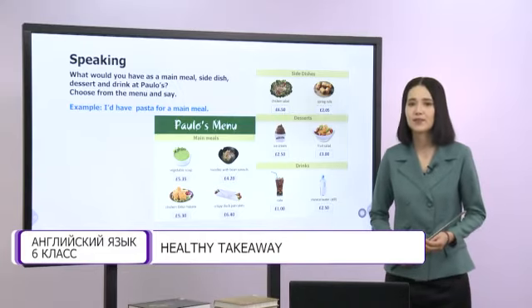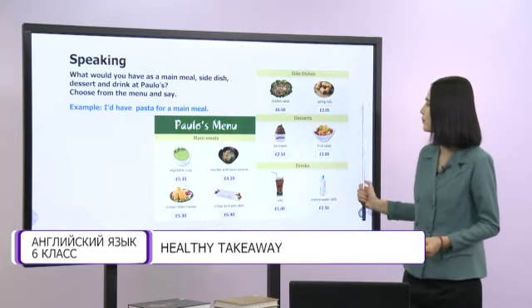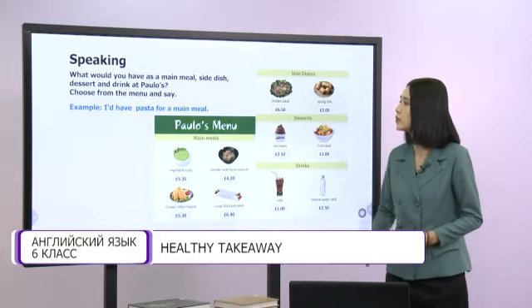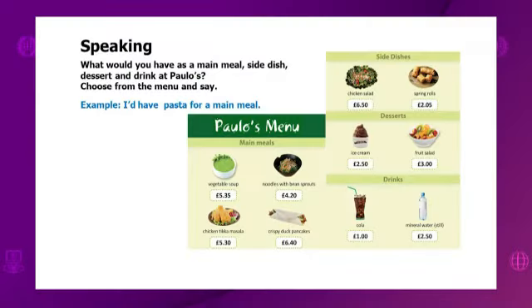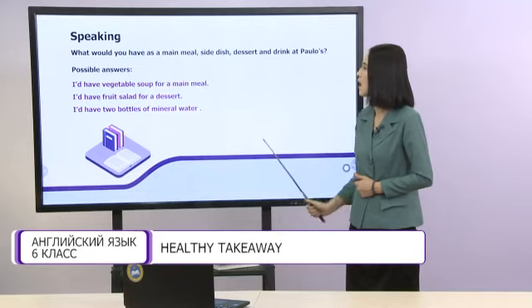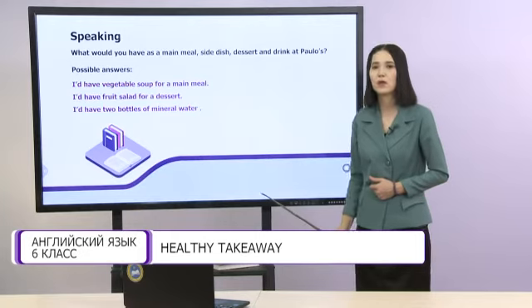Let's practice your speaking skills. What would you have as a main meal, side dish, dessert, and drink at Paolo's? Choose from the menu and say, for example, 'I would have pasta for a main meal.' You have a few minutes to practice. Possible answers: 'I would have vegetable soup for a main meal.' 'I would have fruit salad for a dessert.' 'I would have two bottles of mineral water.'